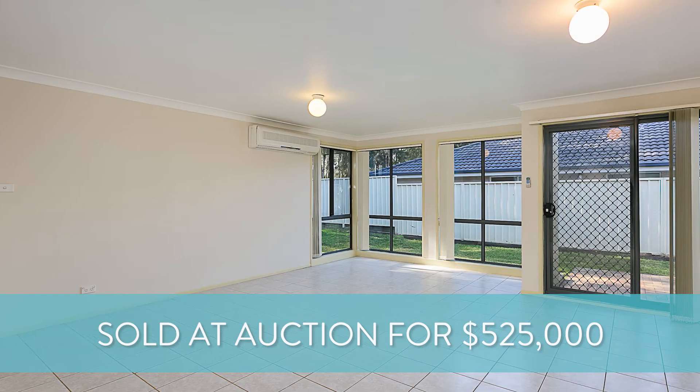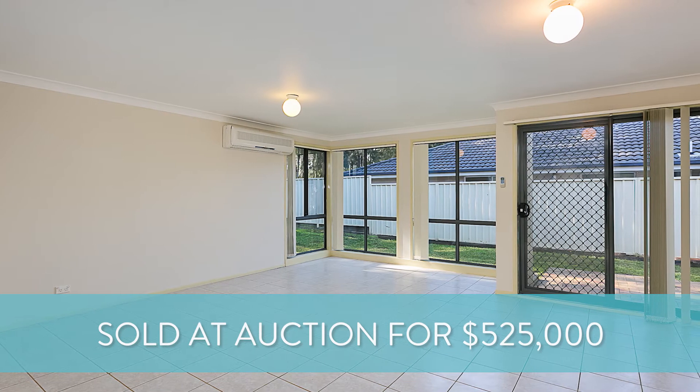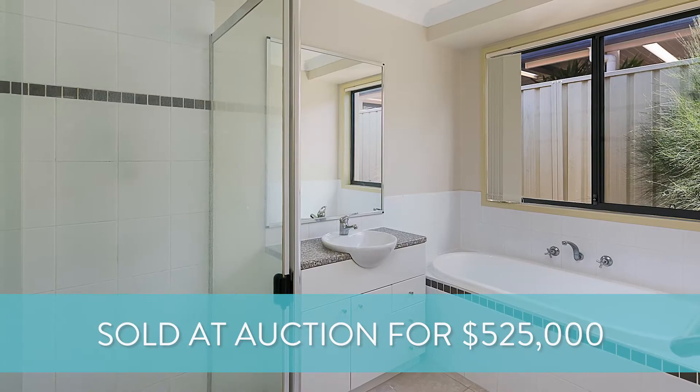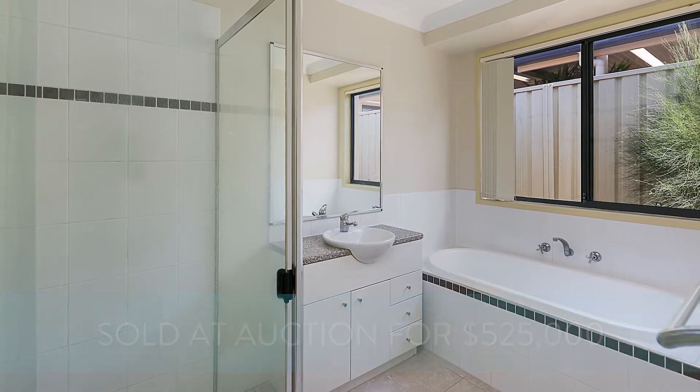That was a great result for the owners, and only four weeks on the market — so bucking the trend with most of our properties now hitting six to eight weeks on the market in the regional area here. Our average time on market is still sitting at 23 days.